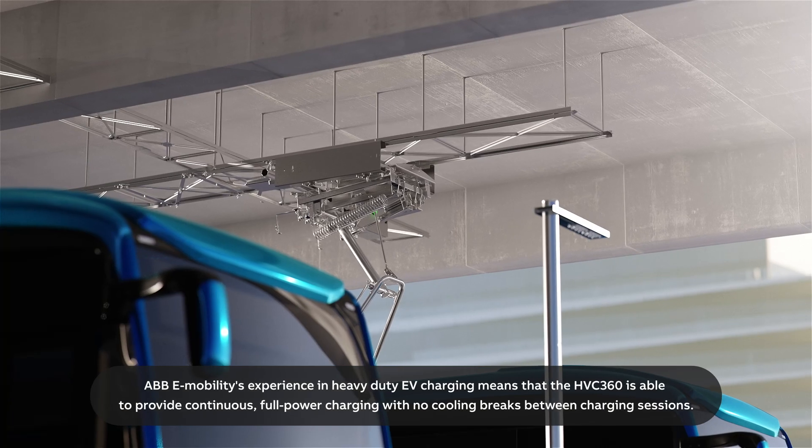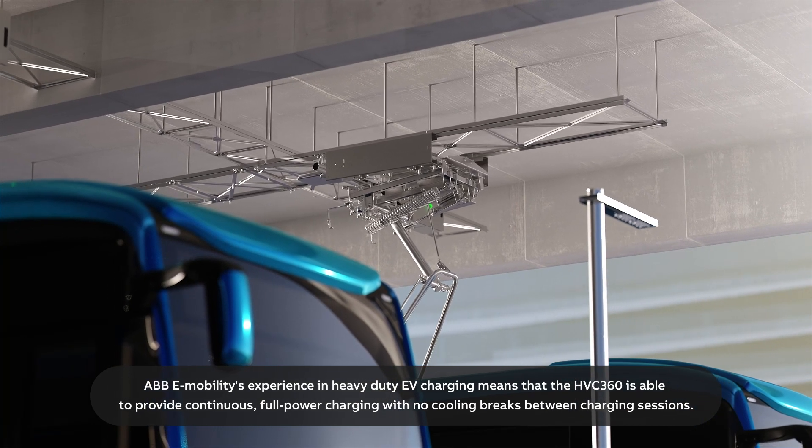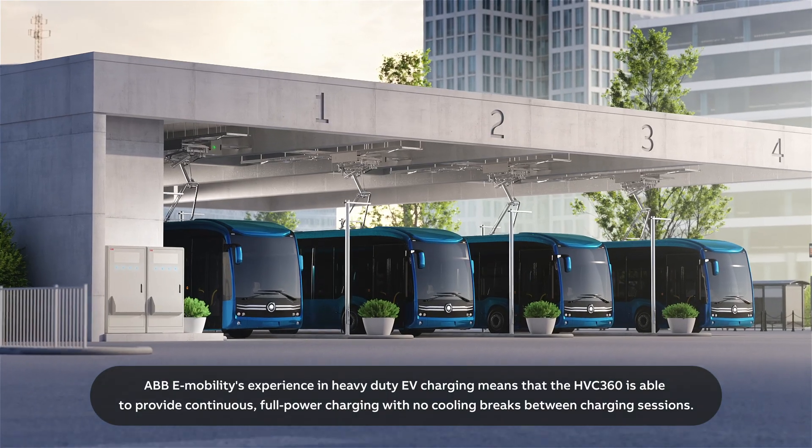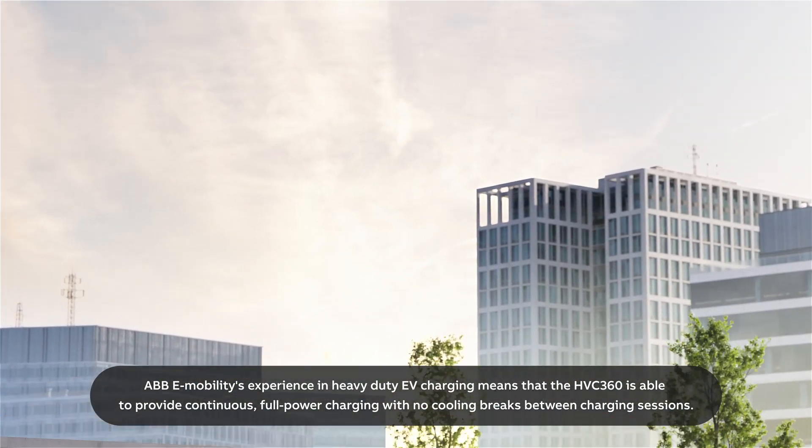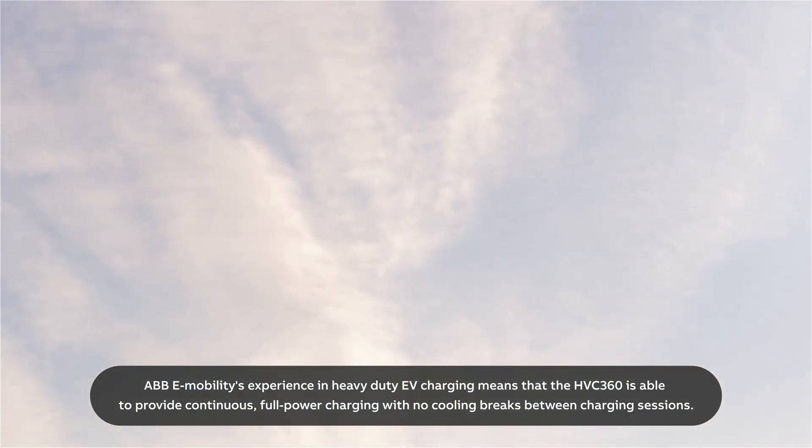ABB e-mobility's experience in heavy-duty EV charging means that the HVC 360 is able to provide continuous, full-power charging with no cooling breaks between charging sessions.